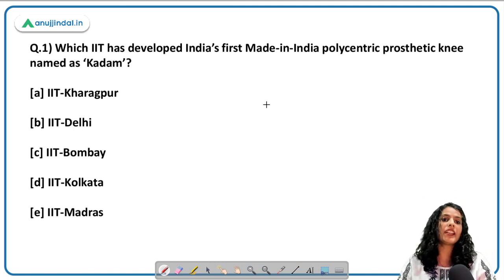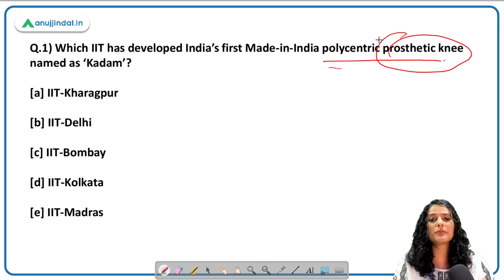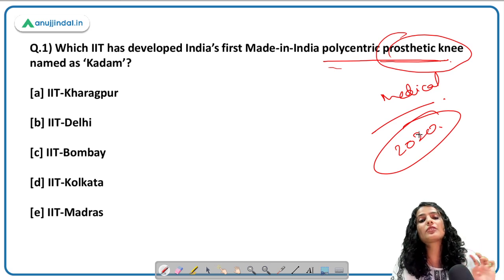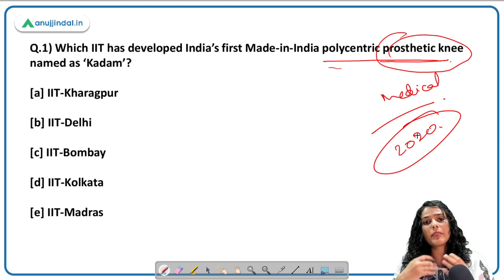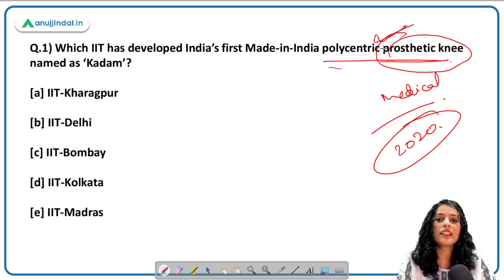Moving on to the very first question of today: which IIT has developed India's first made-in-India polycentric prosthetic knee named as Kadam? A prosthetic knee is a medical implant, similar to hip replacement surgeries. As you all know, in 2020 the central government announced that all medical devices and medical implants would be categorized as drugs, so that their prices can be monitored by the CDSCO. This is a very important policy context behind medical implants, of which prosthetic knee is one of the most important.